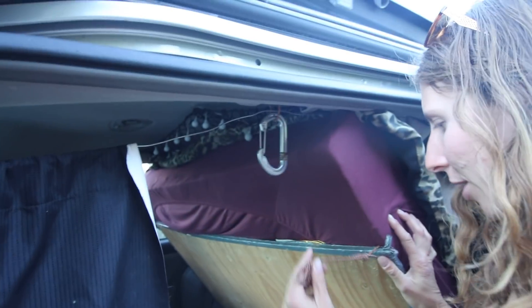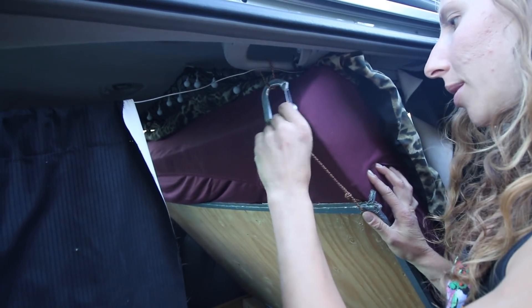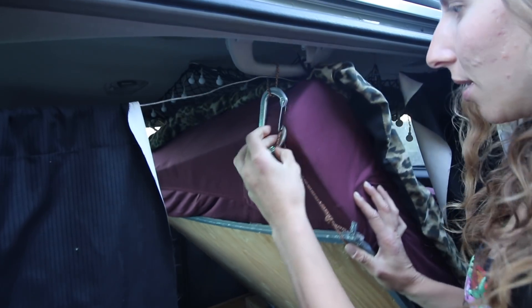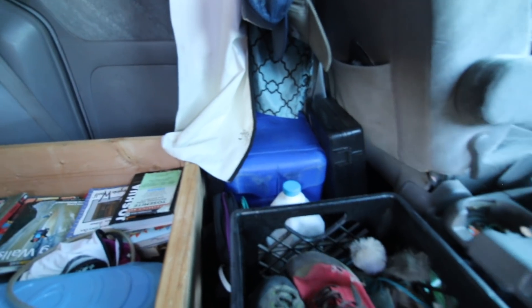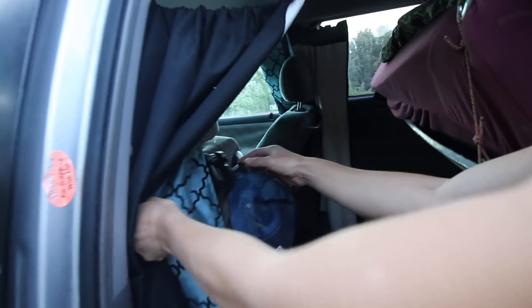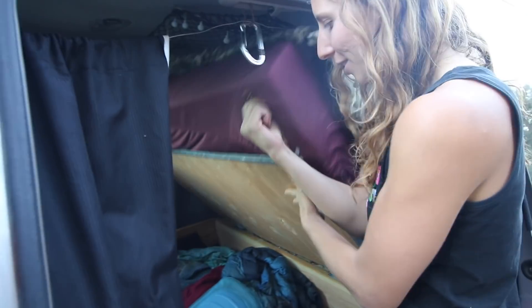It has this fancy latching system where you can clip a carabiner — it helps you practice your clipping technique and keeps the door up so it doesn't smash your head. Water jug, shoe basket, hat rack — I got the hat rack at the 99 cent store, one of my best purchases. And that's the front.